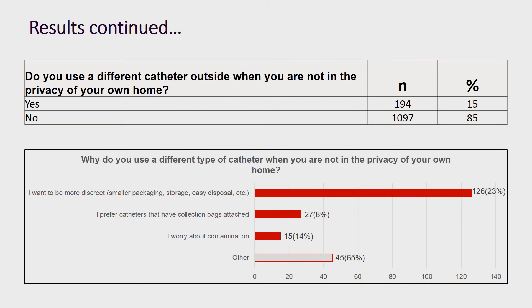Furthermore, we investigated whether being in the privacy of your own home versus out in public had an impact on what IC a user was choosing. We found that 15 percent of participants said they use a different IC when not in the privacy of their own home. Participants were allowed to select multiple reasons, and wanting to be more discreet — things like smaller packaging, storage, easy disposal, etc. — was the number one reason why participants use a different IC outside of their own home.